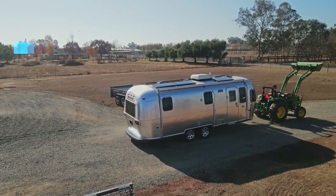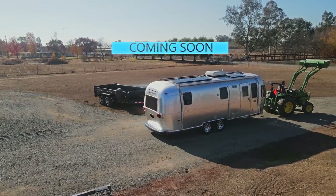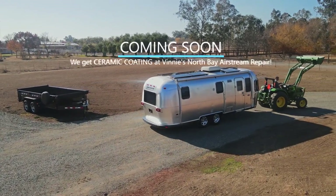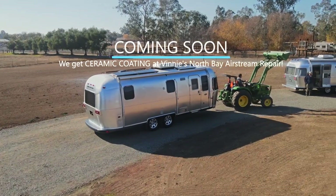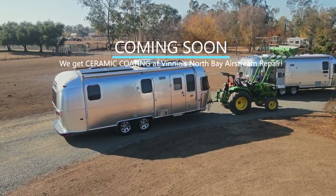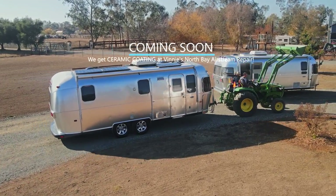Coming up on Long Long Honeymoon, we just got our Airstream ceramic coated at Vinnie's North Bay Airstream Repair. Stay tuned for all the details on the biggest upgrade we've ever made to our Airstream exterior.